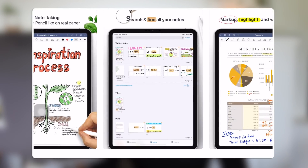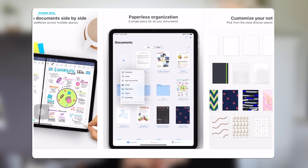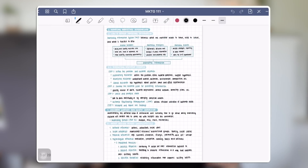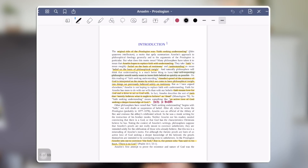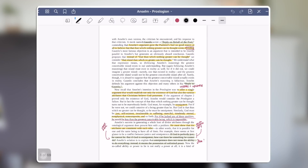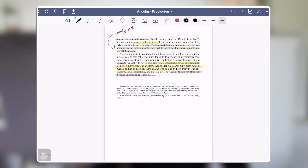Next, we have GoodNotes. I'm not going to go super in-depth because I do have a video where I talk about exactly how I use it. GoodNotes is a digital notebook, and I wanted to mention it because there are so many digital notebooks out there — I've tried almost all of them. GoodNotes is supreme. If you're looking for a digital note-taking app, I highly recommend GoodNotes. It's super easy to use, very user-friendly, and there are a ton of features.